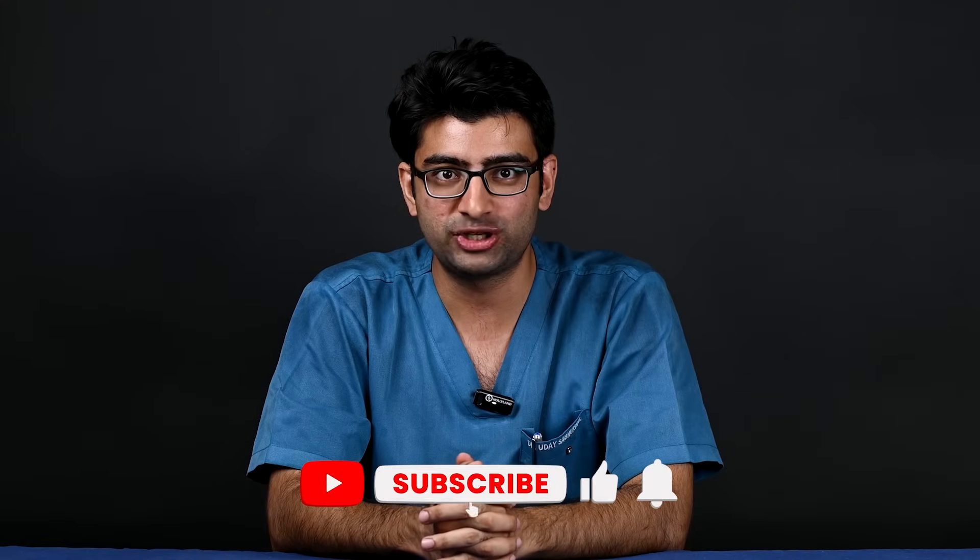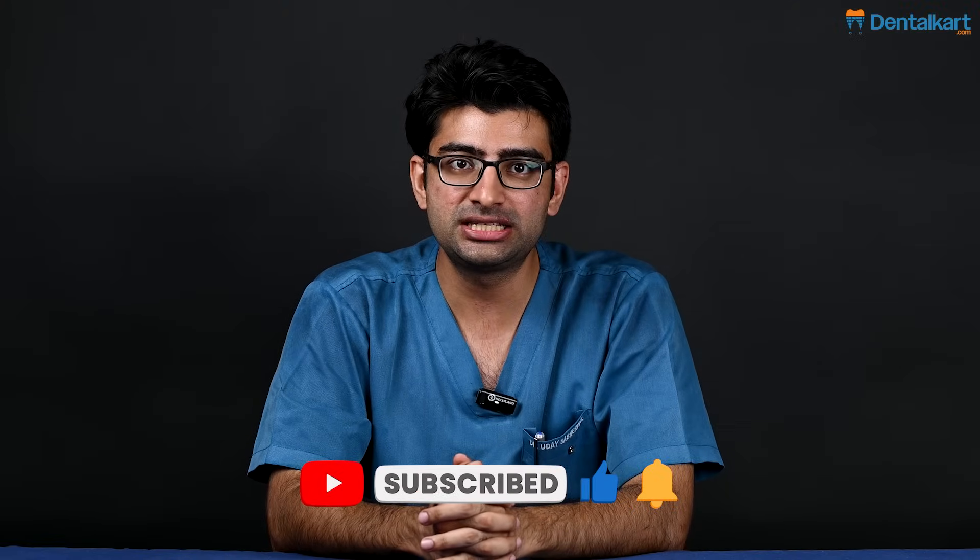If you like this video, please like, share and subscribe, and please comment and tell us which videos you would like to see on our channel.